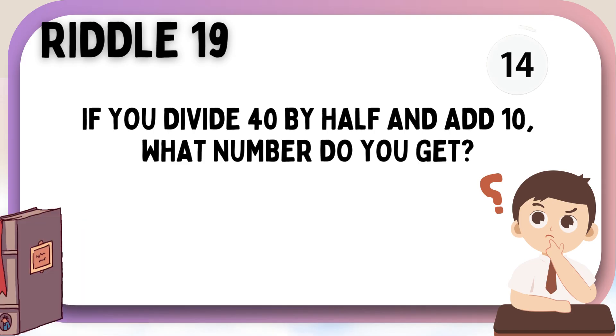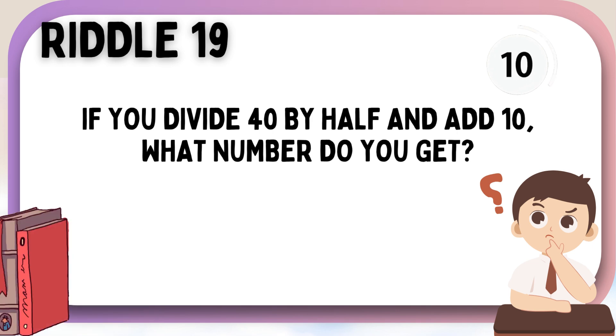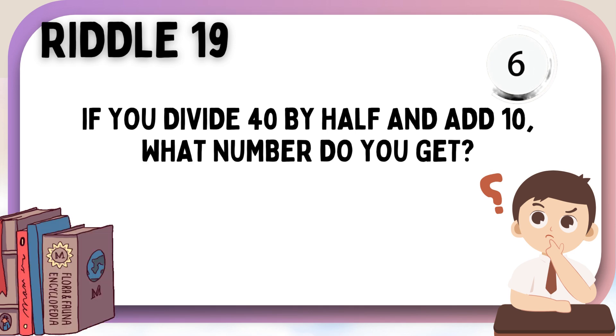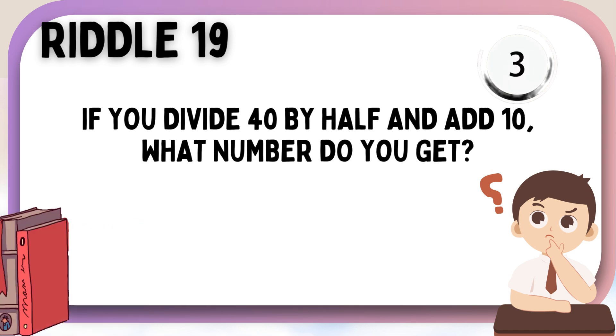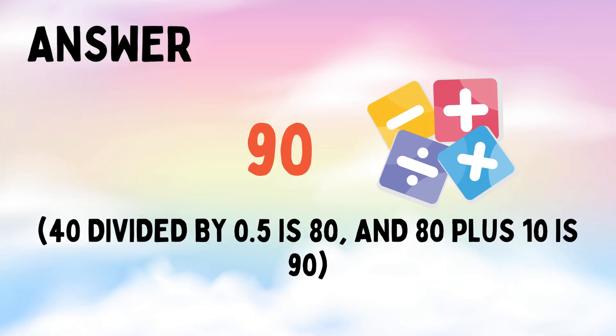If you divide forty by half and add ten, what number do you get? Ninety.